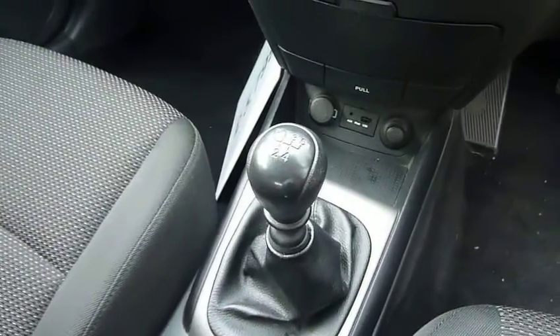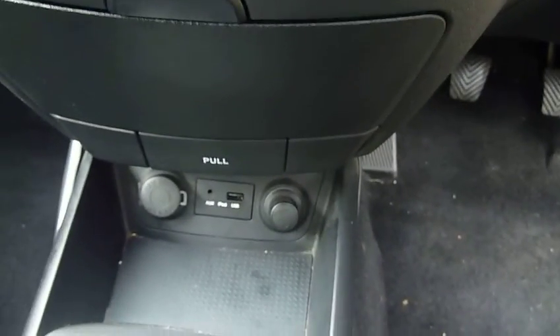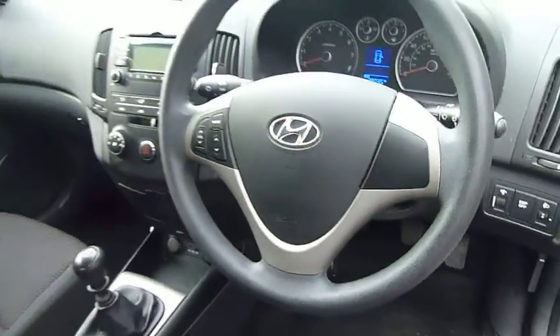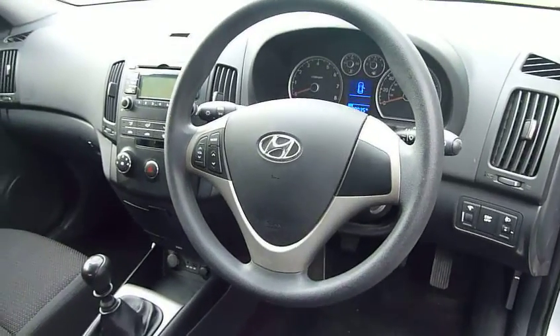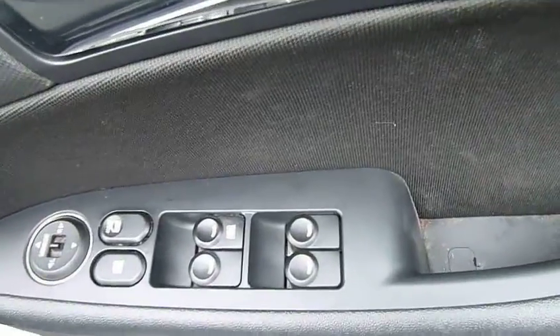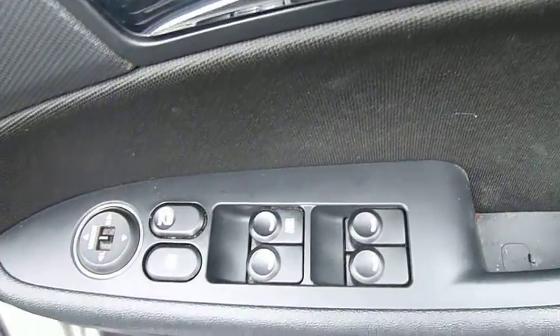You've got a five-speed manual gearbox, a couple of power sockets, USB, and auxiliary input. There's air conditioning, CD radio, and audio controls on the steering wheel. Stability control comes as standard on this car, and in the driver's armrest you've got controls for the electric windows and mirrors.